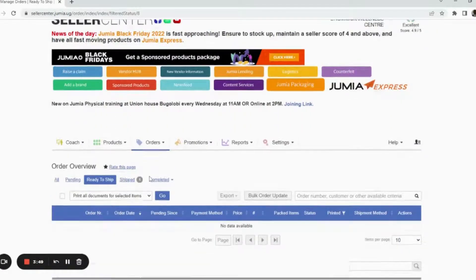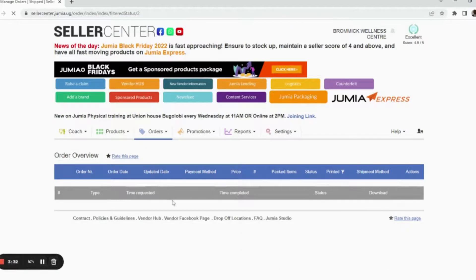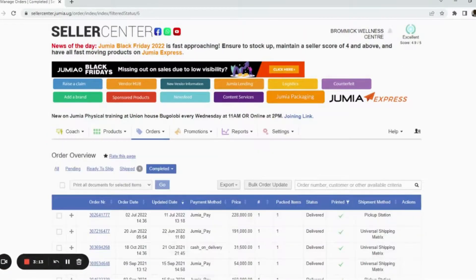Quick summary: first, click Ready to Ship when you have your item. Then take it to the Jumia vendor point. Once you've done that, go ahead and take it to the vendor point. Once the vendor point acknowledges they've received the item and they're able to take it to the client, it will move to Shipped. Once the item has been delivered to the client, it will reflect as Delivered.